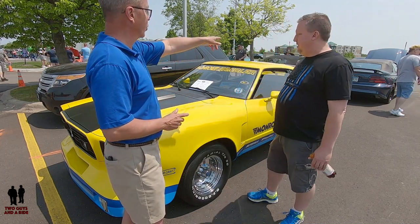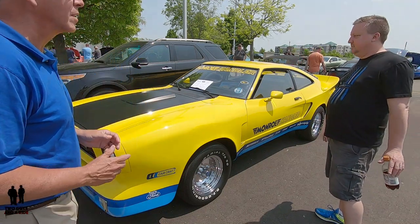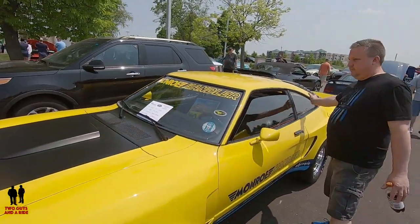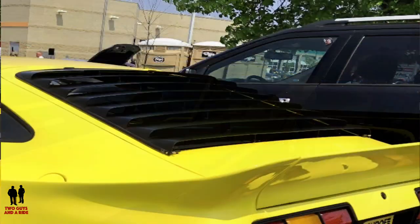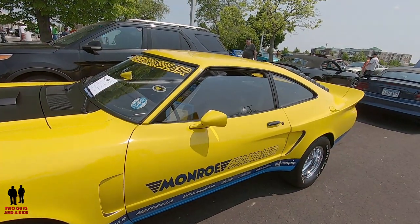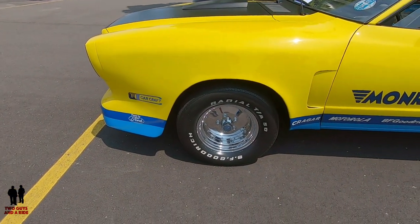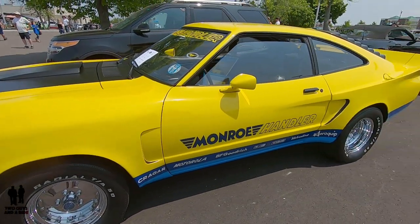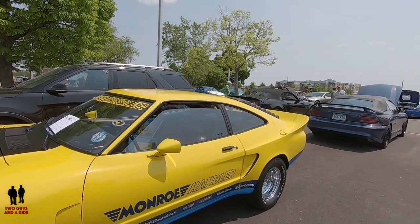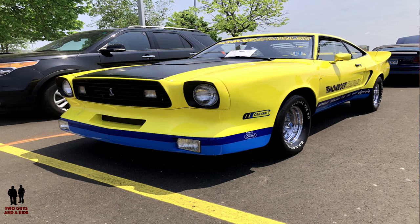The rear louvers — are those standard? Among the six cars that exist there are some differences. Some of them have this hood scoop, some don't. Some have side louvers, some don't. As far as I know all of them have the rear louvers. There are also variations in wheels — some have aluminum Centerline wheels where this one has the chrome Cragger wheels. So if you search around on the internet you'll see different versions, but that doesn't mean it's not original.